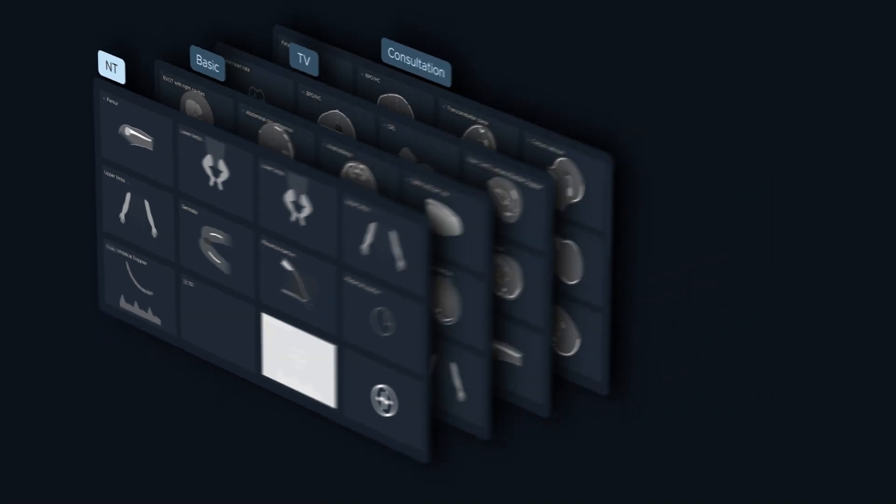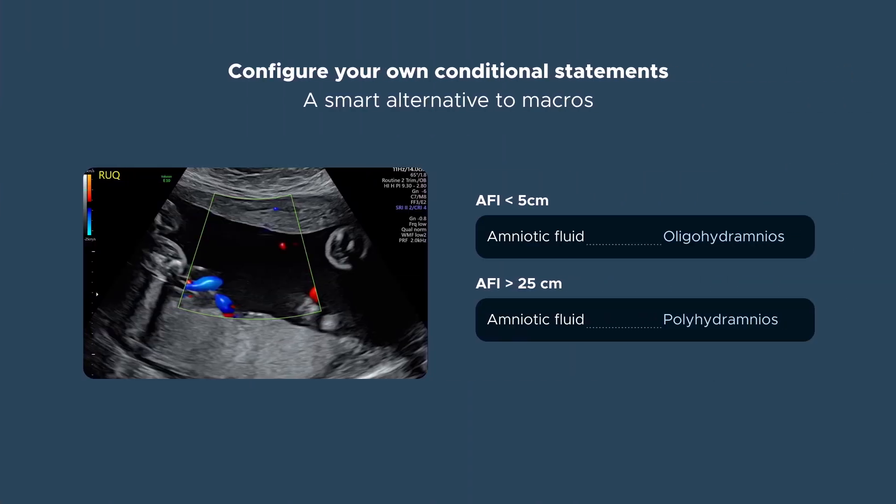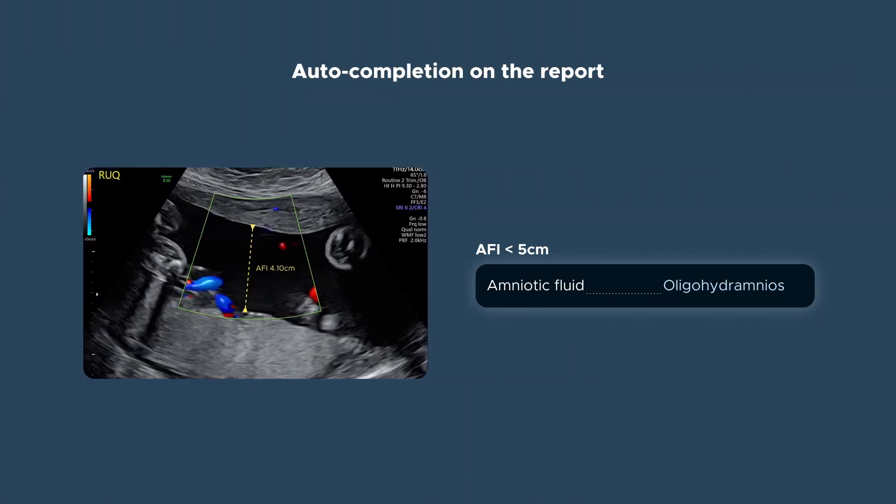Examination types and protocols, medical history and report templates with automations and verification rules, quality criteria and dictionary terms for labeling — everything is configurable to perfectly fit your clinical guidelines and requirements.